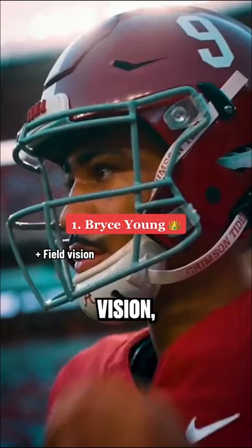Lastly, Bryce Young has special field vision, pocket management, and ball placement, but he has outlier size, creates his own pressure, and has just average arm strength. His pro comp is Drew Brees.